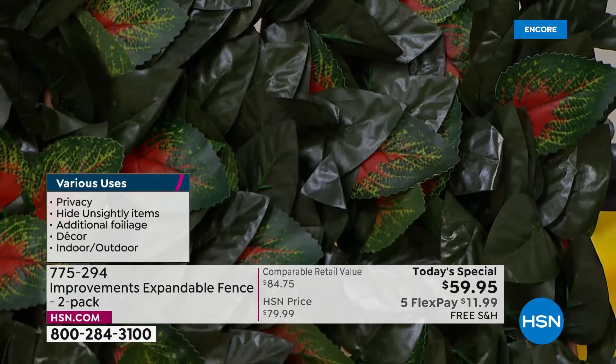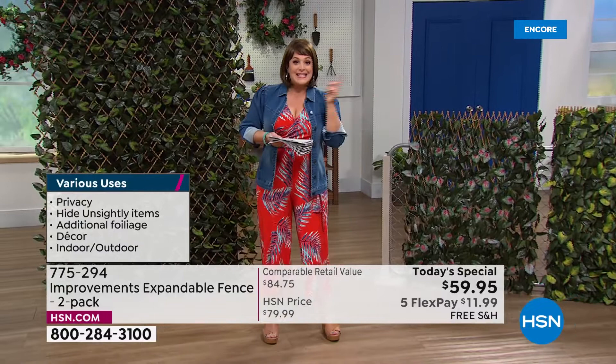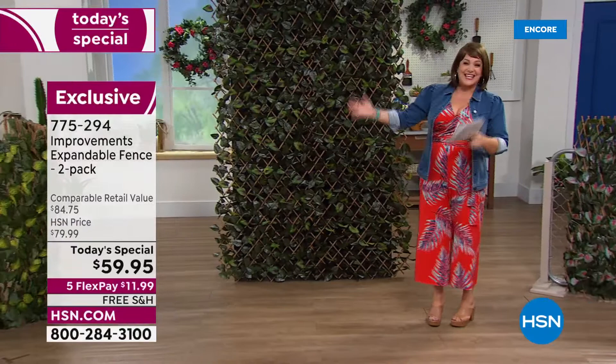This is our last order of the year, so today pay for one and get the second one for half off for just a $20 bill. It is item number 775-294, best value of the day.